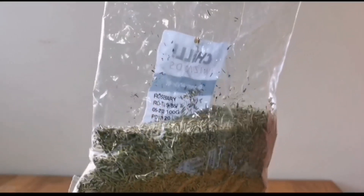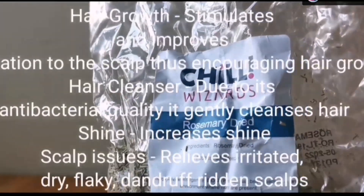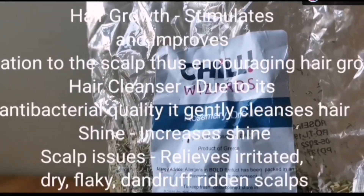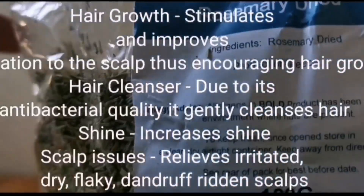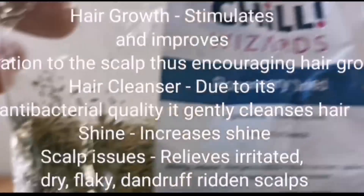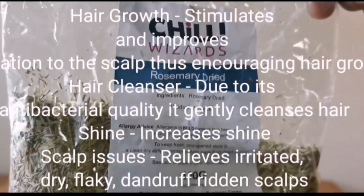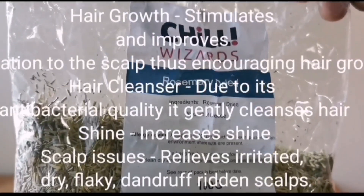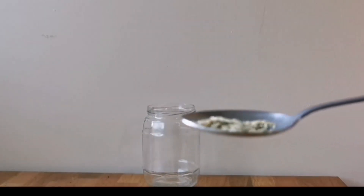The first powerful ingredient is rosemary. I grow rosemary in my garden, but this one I got from Chills — very inexpensive, and you're able to get it from any supermarket. Any form is absolutely fine. The main thing about rosemary is that it stimulates hair growth — it's able to wake up your scalp, improve scalp condition, encourage hair growth, clean your hair due to its antimicrobial and antibacterial properties, increase shine, and help relieve dry, itchy, flaky dandruff scalp.